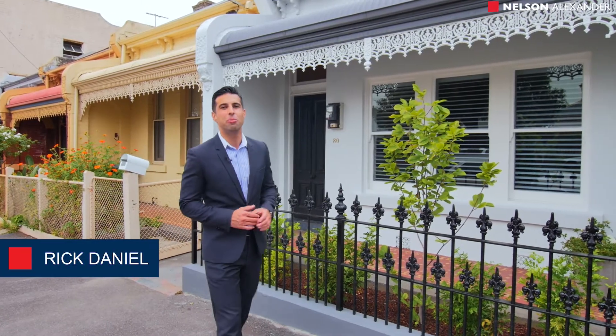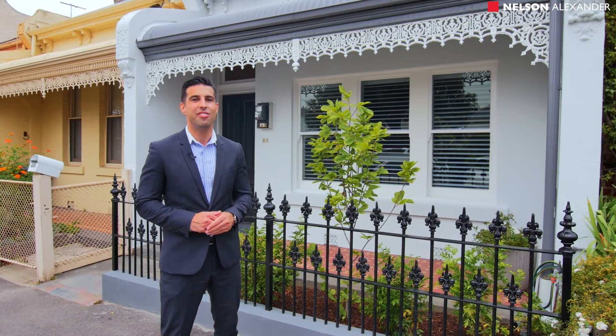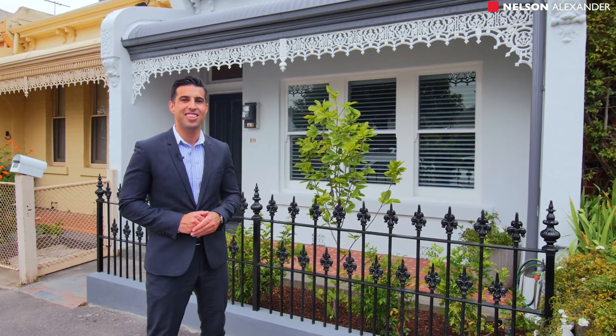Welcome to 80 Wilson Street here in Princess Hill. Behind this gorgeous facade is a perfect example of how to renovate a Victorian terrace. Come inside and take a closer look.